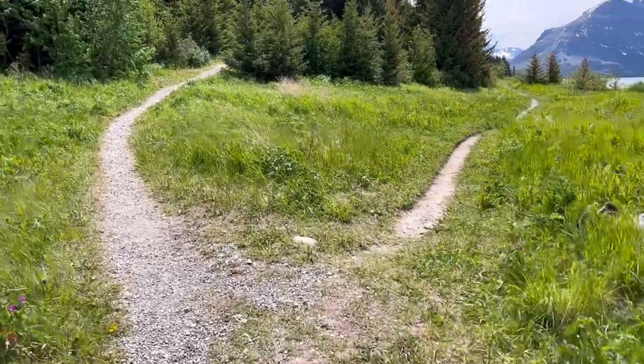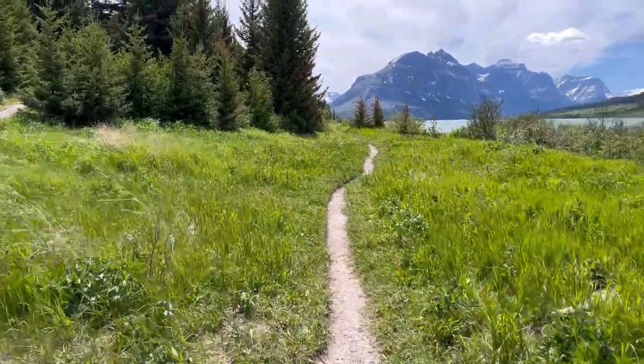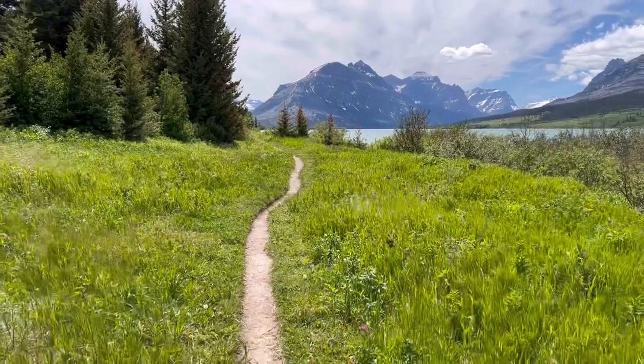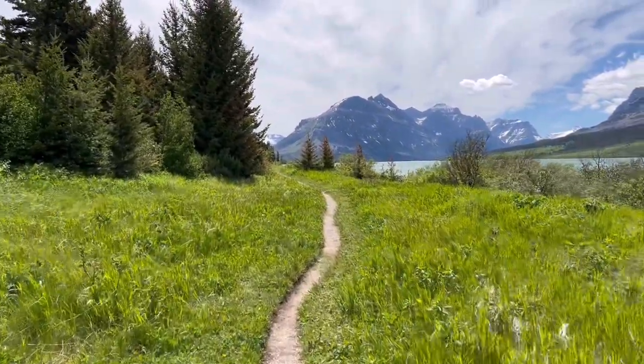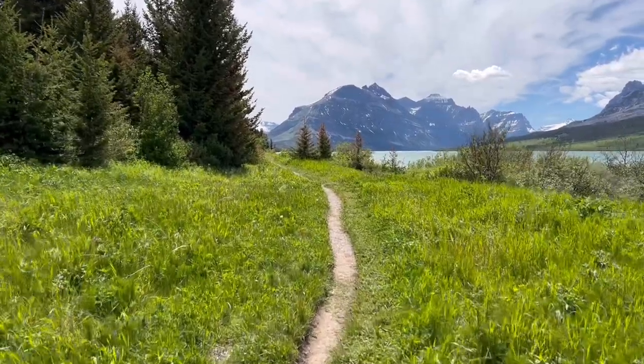Because this trail is a loop, we're coming to the fork now and I think I'm going to go this way and go by the lake first, just because I feel like seeing some good lake scenery right now.